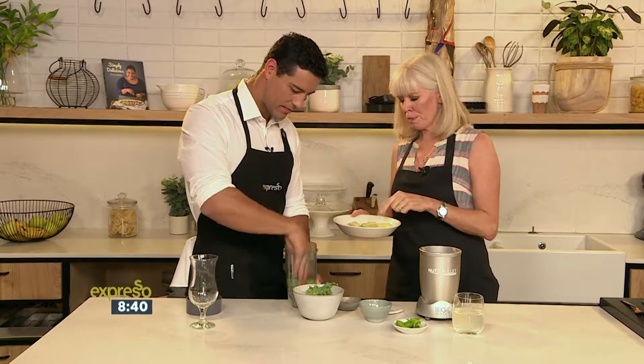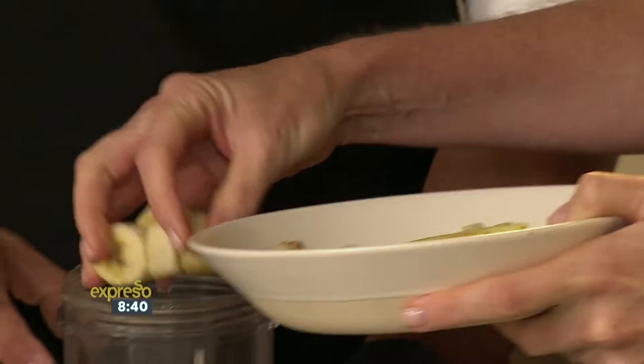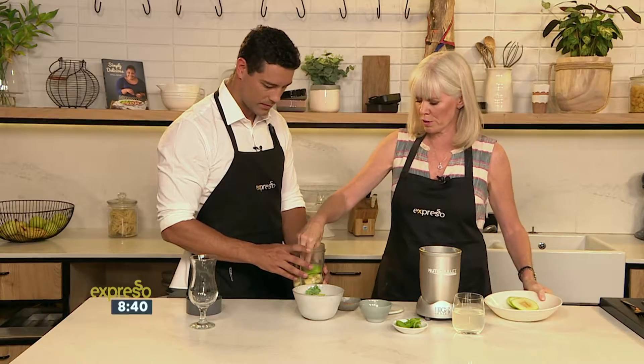Let's get some of that in there, and we're gonna do bananas. The banana adds the sweetness — and these are frozen, which is lovely. So that's the sweetness, and the apple adds a little bit of tart.